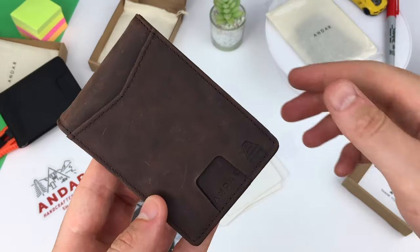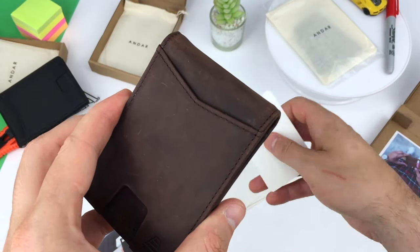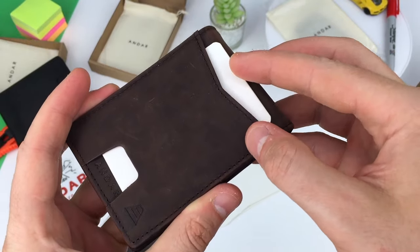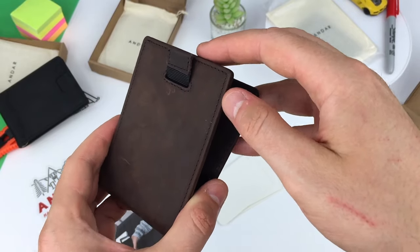You can fit up to 10 credit cards, debit cards, or ID cards, or a combination of those. Storage is smart and functional. Cards in this outer pocket are easily thumbed out. On the reverse, this curious pull tab took me a while to figure out which card it ejects.